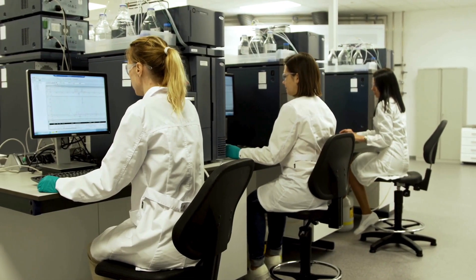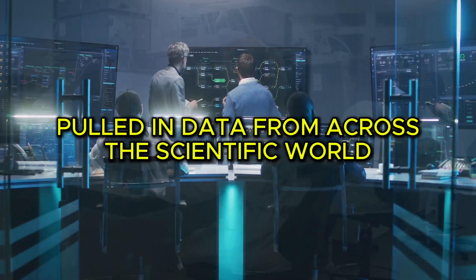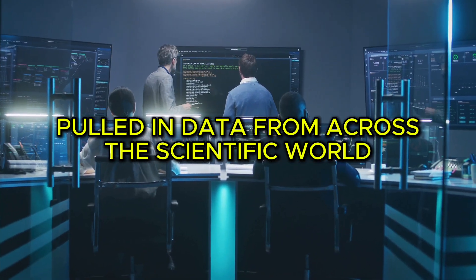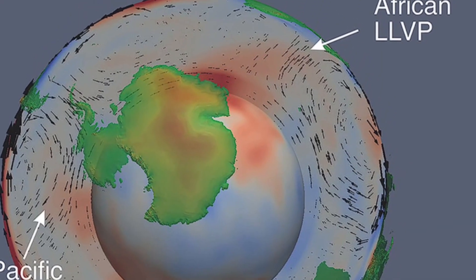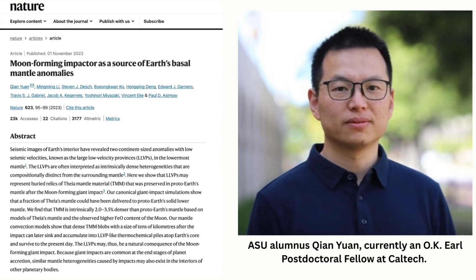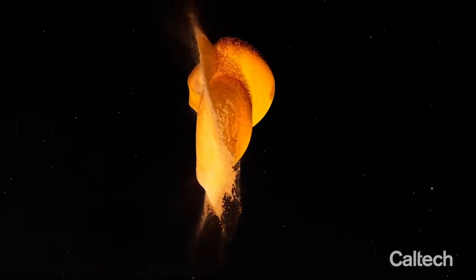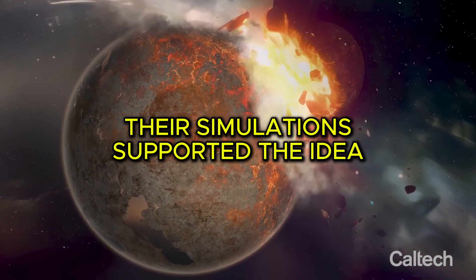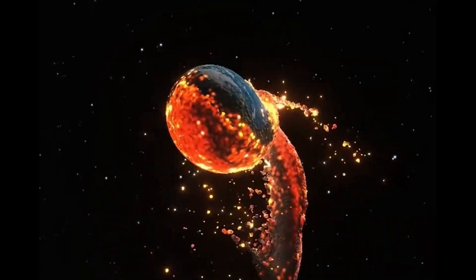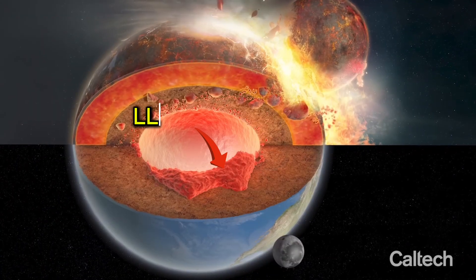To make sure their simulations were as accurate as possible, the research team pulled in data from across the scientific world — geophysics, geochemistry, planetary science. They built a detailed, realistic model of the ancient Earth-Theia collision, and the results were published in Nature, one of the most respected science journals out there. The results were incredible. Their simulations supported the idea that the moon could have formed from Theia's outer layers, while chunks of its dense core plunged back to Earth and became the blobs we now call LLVPs.